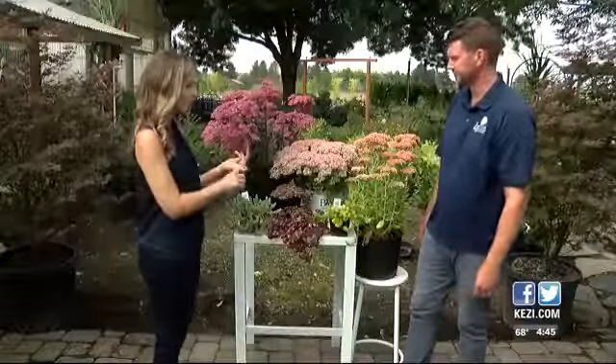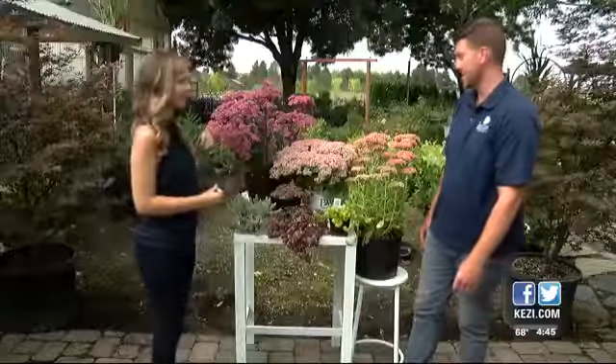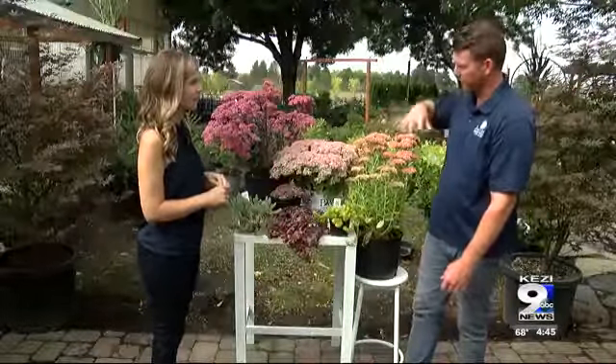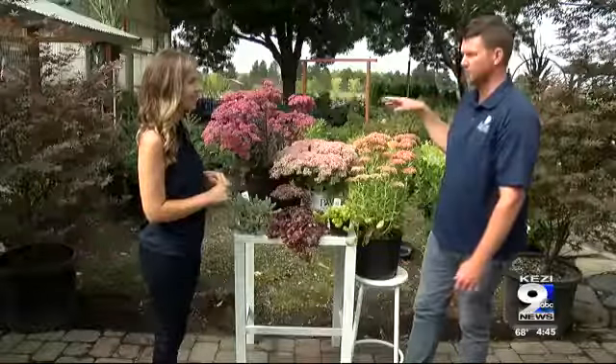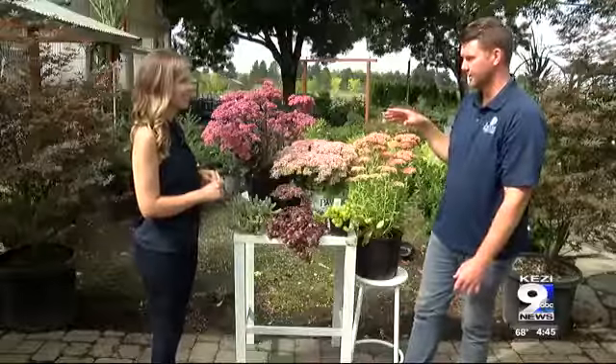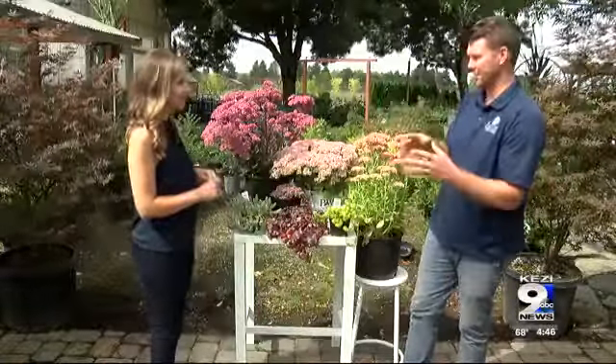They're drought resistant and deer resistant, but they're also great with all these flowers. A little bit later in the day when the sun warms up, these are usually covered in bees. You'll see occasionally butterflies on them, but especially bees really love these — it's a great source of food for the bees late in the summer going into fall.